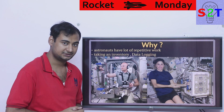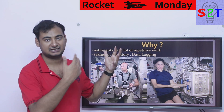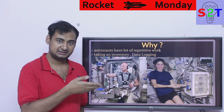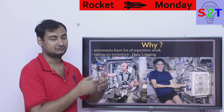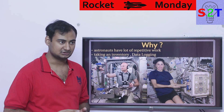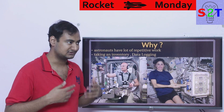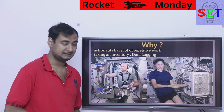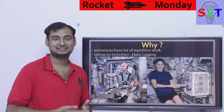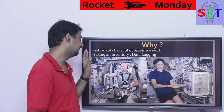So the question becomes: why do we want to do this? Well, astronauts have a lot of repetitive work. You may think they're cool scientists and engineers, but when you actually look at their day-to-day schedule — from when they get up to when they go to sleep — it's a lot of repetitive work: taking 10,000 measurements, 50,000 inventories, things of that nature. It's not glamorous, and it really shouldn't require human intervention.